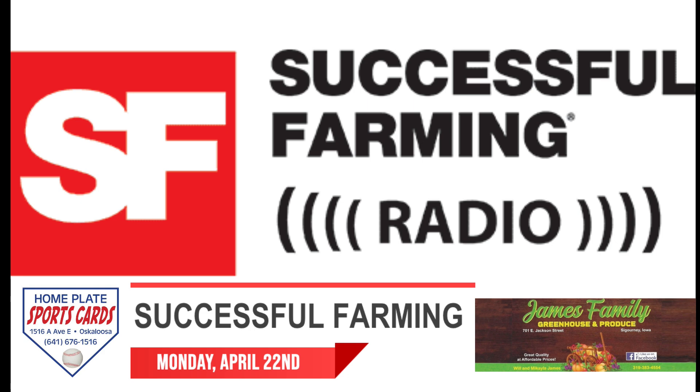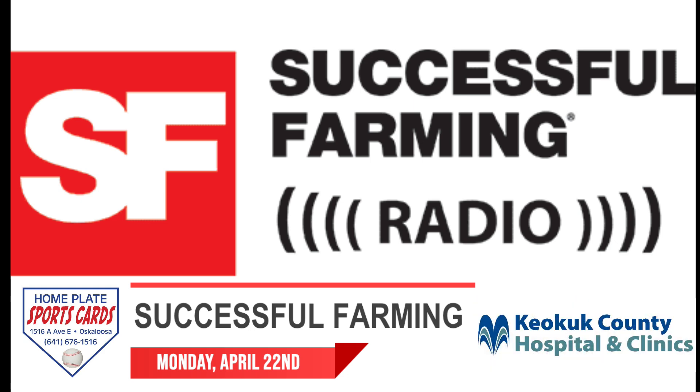Successful Farming Radio — providing information farmers need in the field, in the shop, and in the office. Committed to growing your business in agriculture.